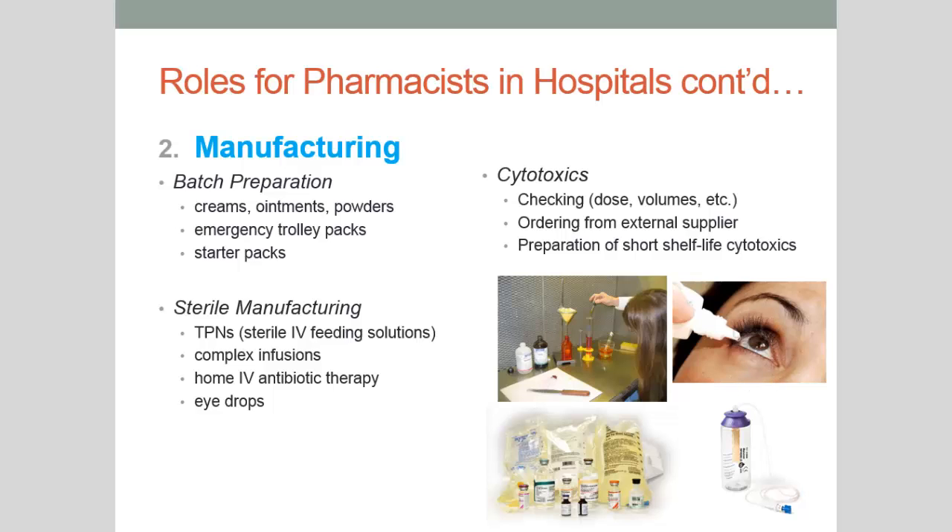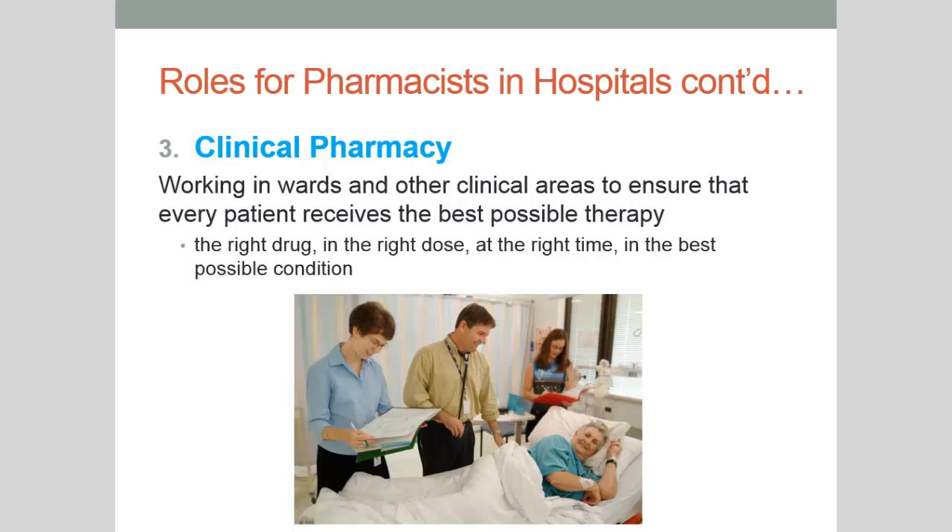Now we'll move on to probably the most commonly recognised role of the pharmacist within a hospital other than dispensing — and that's as a clinical pharmacist. You can see here one of our lecturers, Dr. Chalmers, at the bedside with the doctor assessing the drug chart and making sure that the therapy is appropriate. A clinical pharmacist will work on the wards and in clinical areas such as clinics, ensuring patients under their care receive the best possible therapy.